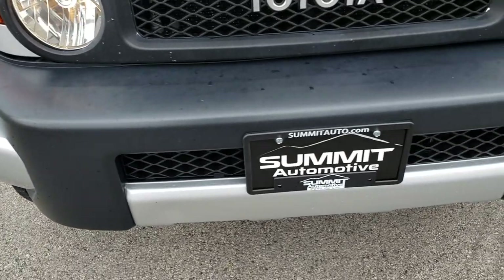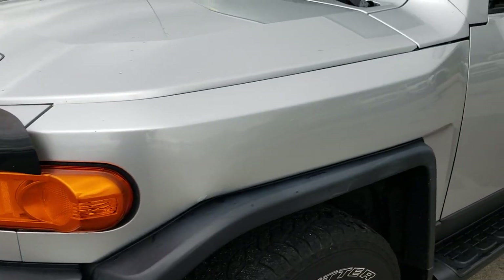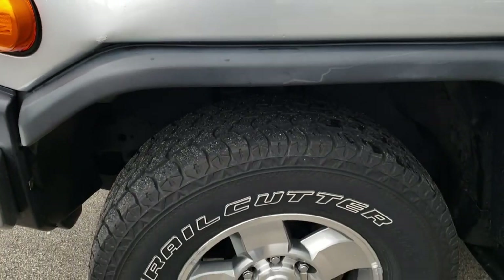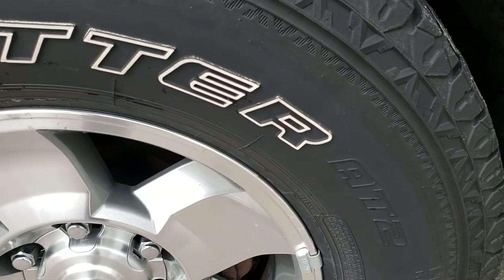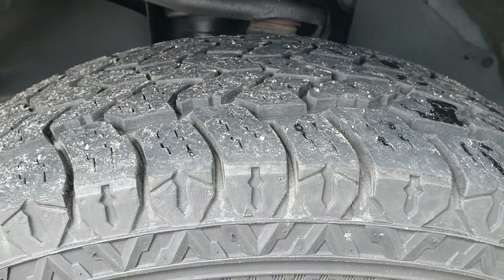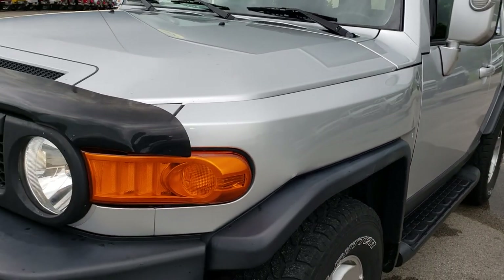Front bumper — no major dents, dings, or cracks. It has a bug shield on it. The only thing I really saw cosmetically is just a little bit of a ding right there. It has painted factory alloy rims with all-terrain trail cutter LT265/75R16 tires. They have about 60-70% of the tread left. Nice bright silver color.